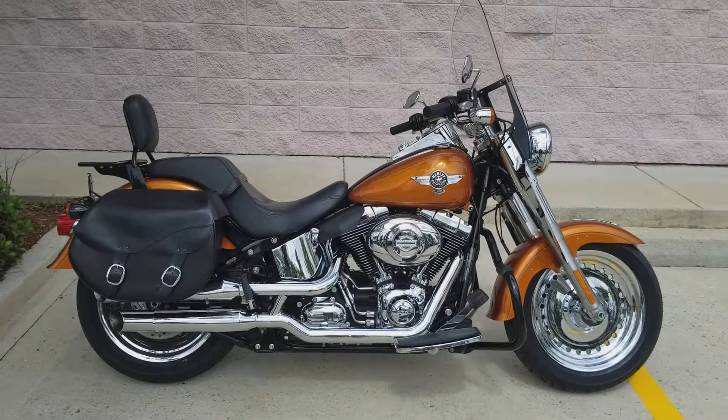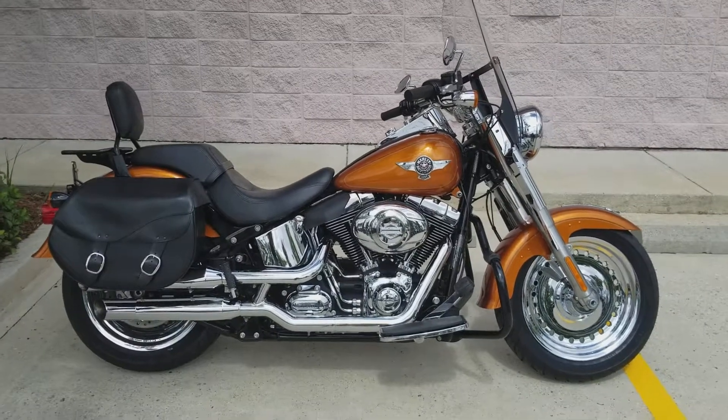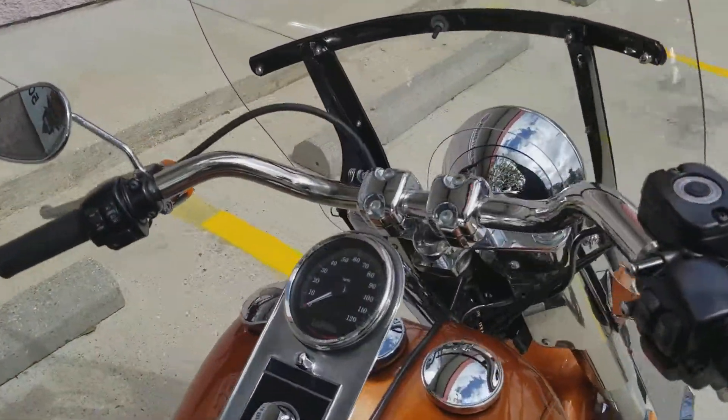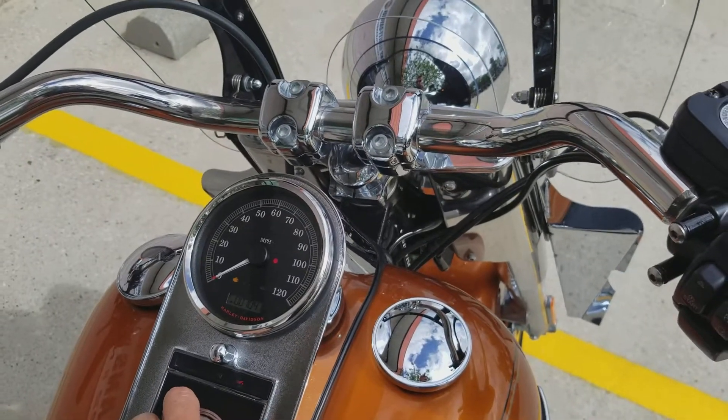What's going on riders, Eric here at New Orleans Harley Davidson. Today I have a really nice Amber Whiskey Fat Boy here for you. This thing is in mint condition, it has tons of add-ons as you can already see. It's got 7,041 miles on it — hardly any miles on it.